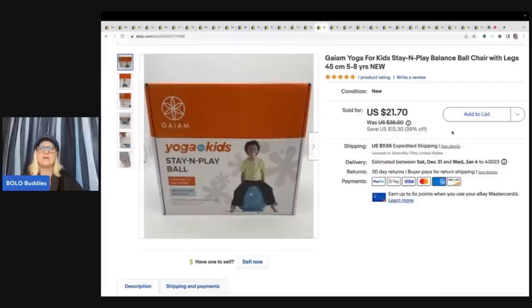This next item is a Yoga Kids stay and play balance ball. I got this at a garage sale for three bucks — I bought it because it was new, still in the original packaging. And I sold this for $21.70 plus shipping.